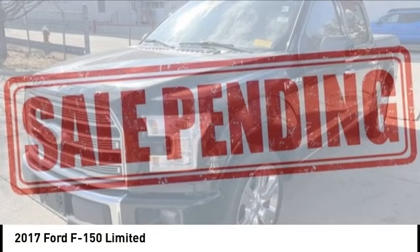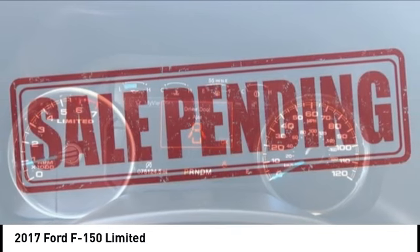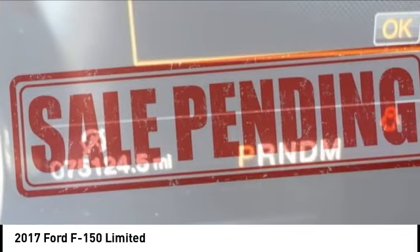Take a ride in the 2017 F-150. A Ford F-150 knows how to handle any situation. It's built to follow orders. No whining.